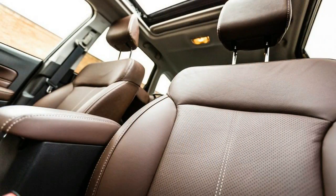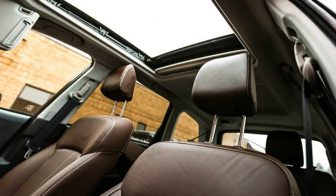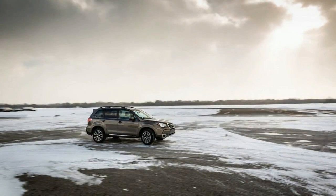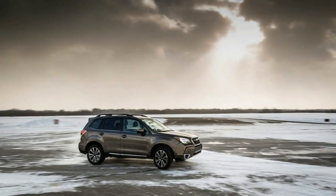No compromises are made in response to a sloping roofline or an angled hatch eating into the available vertical space. Like every Forester before it, the 2017 model comes standard with all-wheel drive. It is offered in six trim levels: 2.5i, 2.5i Premium, 2.5i Limited, 2.0XT Premium, 2.5i Touring, and 2.0XT Touring.